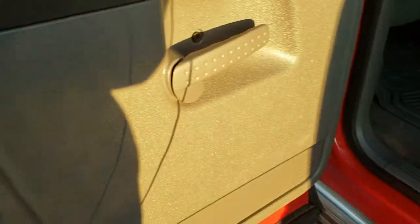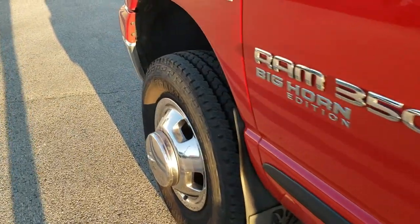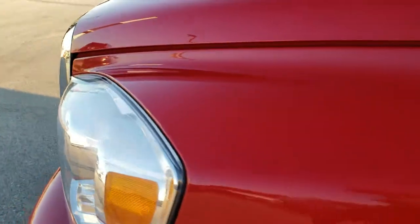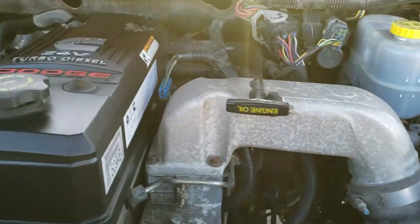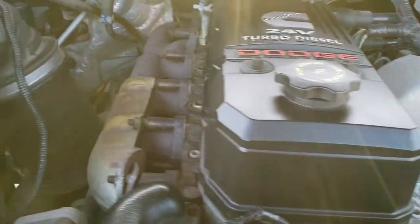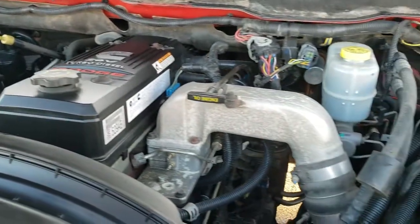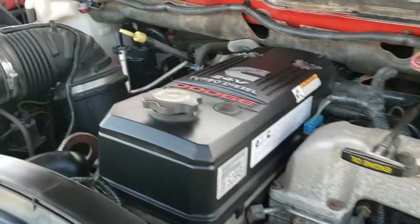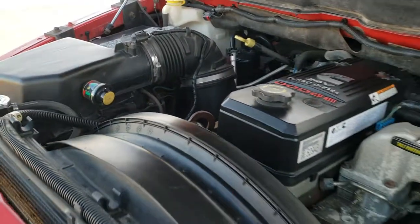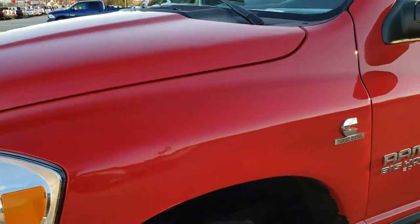It does have the child safety locks on the back doors as well. Under the hood we have the 5.9 liter Cummins diesel. The engine bay is very clean and it runs very smooth. This truck has been fully safetied and inspected by our service shop, has a fresh oil and filter change, all the fluids have been checked and topped off, and this truck is 100% ready to go.